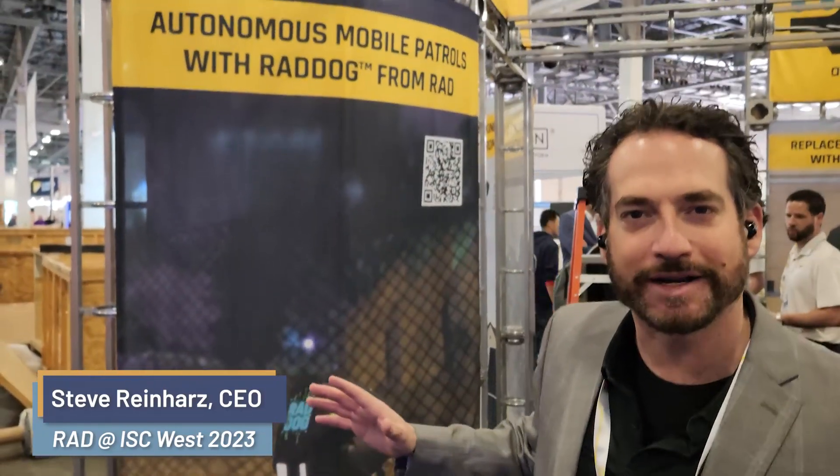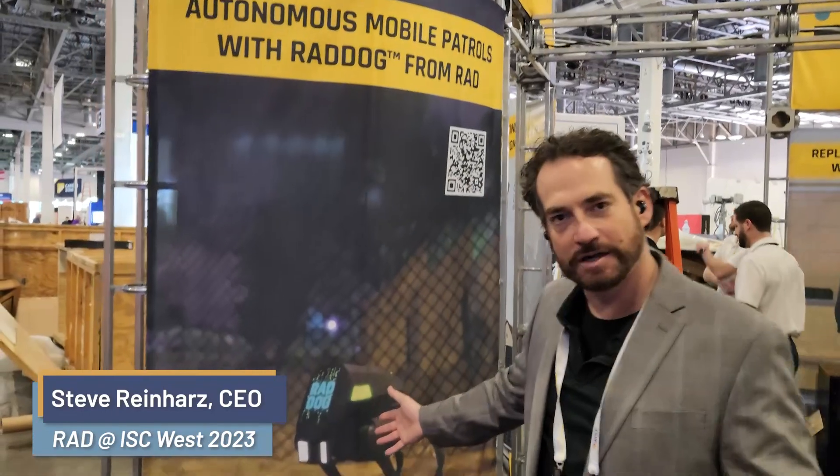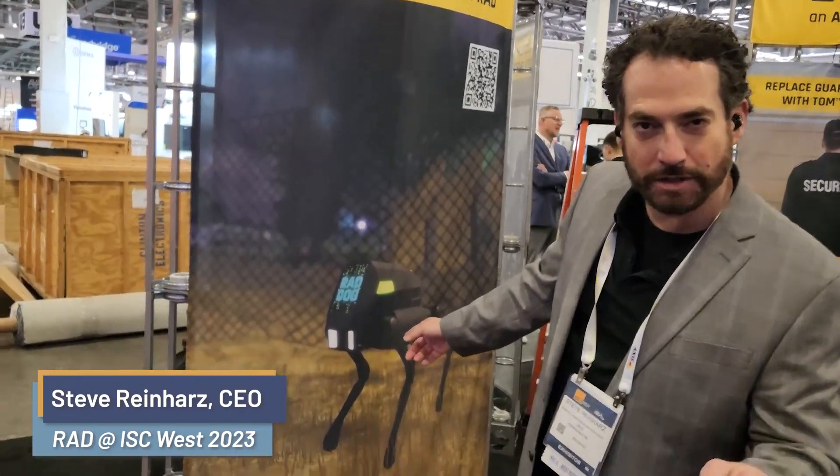I got whiplash walking through this booth. Rad Dog version 2. You'll notice bigger, stronger. Again, more details coming out on that as well.